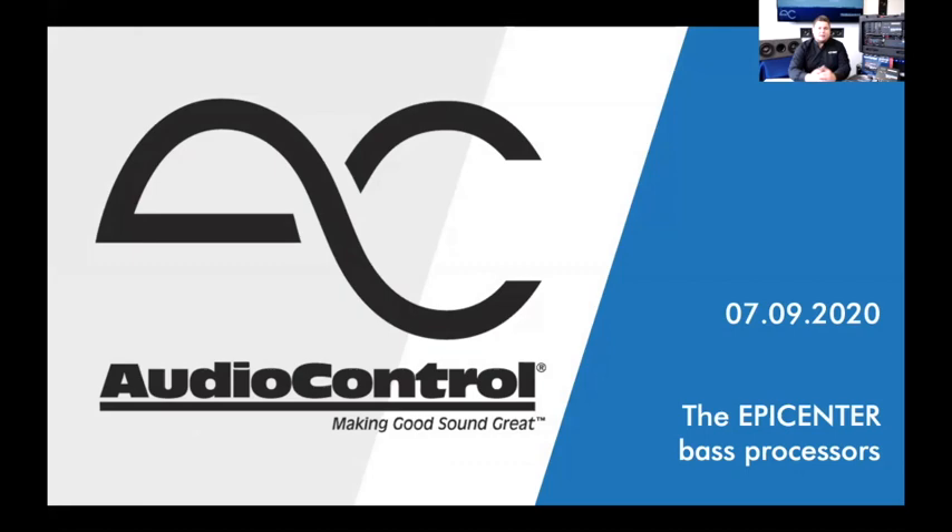Believe it or not, the Epicenter is the best-selling processor of all time. It's one of the most popular audio processors, which is pretty cool for something that's been around so long and that we've continued to improve. We hear from guys on a daily basis who say they had an Epicenter back in the early 90s and just put a new system in their car — and had to have one again.